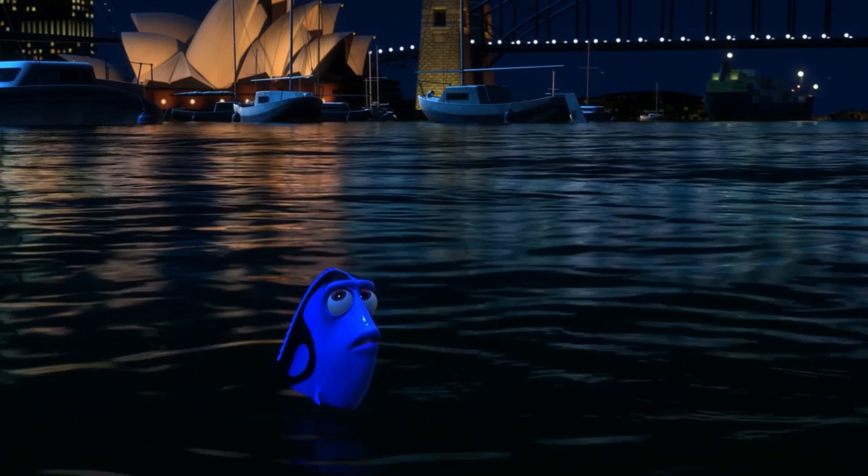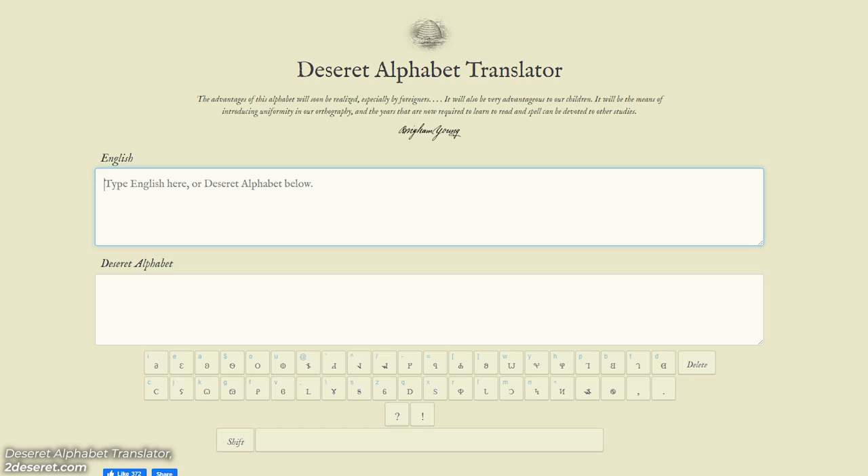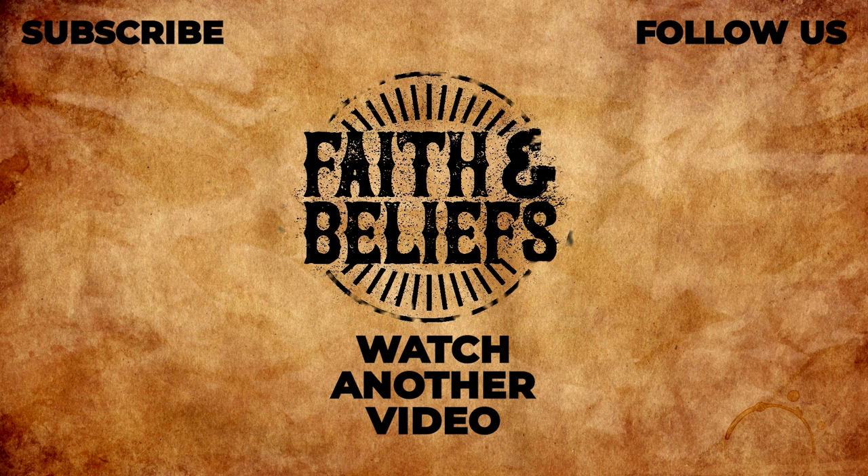If you want to practice some more, I'll leave you some links in the YouTube description that will take you to the original Deseret Alphabet readers that the Saints used. I'll also leave you some messages of my own there. I also found a Deseret Alphabet translator online that has been useful for me. I hope you find this as interesting as I do — it's something fun and unique you can bring up next time there's a lull in the dinner party conversation. Watch some of our other videos while you're here and have a great day.